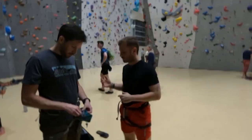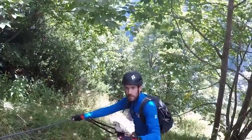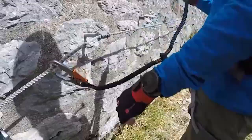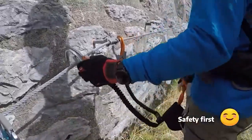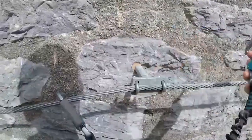Here you might remember my friend Nicolas from my previous videos about via ferrata and hiking in Switzerland. Nicolas is an experienced climber who has taught me both top rope climbing and lead climbing techniques in order to do these beautiful videos.